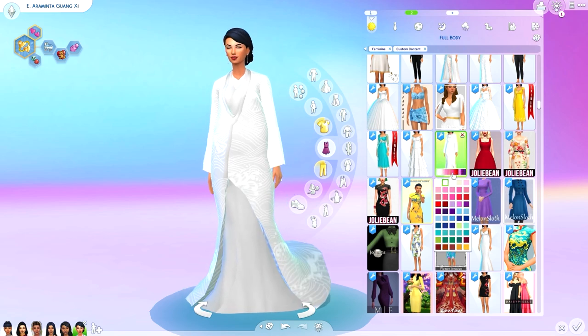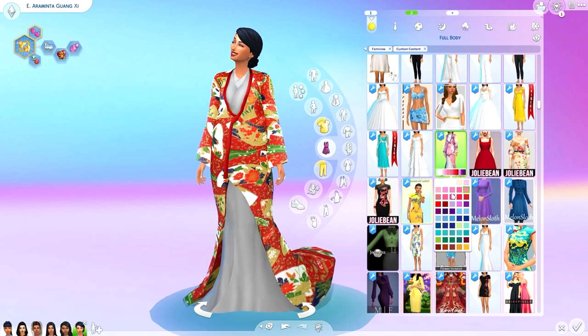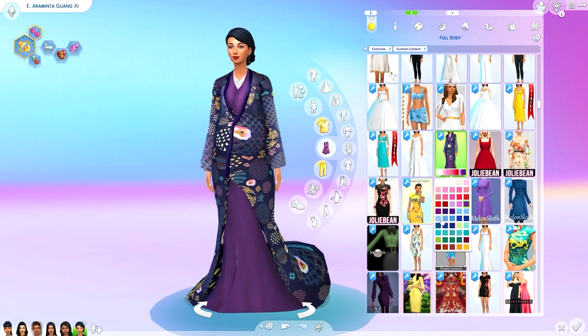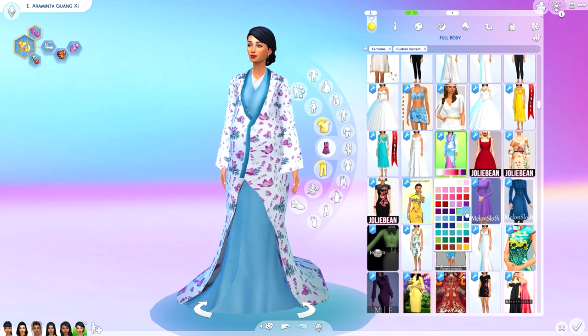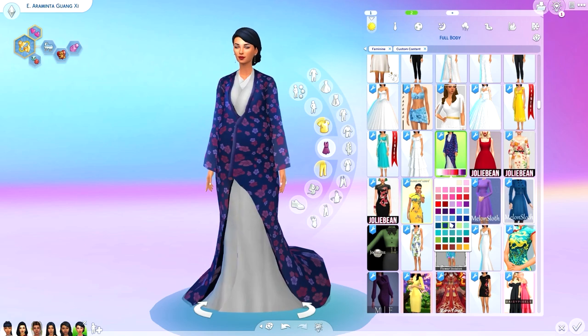Now you guys will see Araminta who will be wearing the Japanese kimono. By the way, if I get any information wrong in this video, please let me know and I will pin a comment with any corrections. I did do some research and I got help with some of the information — thank you to Crow and Justin for helping me. But there's always a chance I could have gotten something wrong, so just let me know and I'll pin a comment below with any corrections.